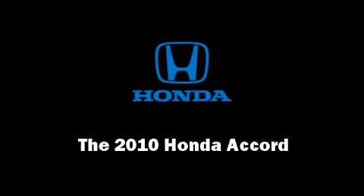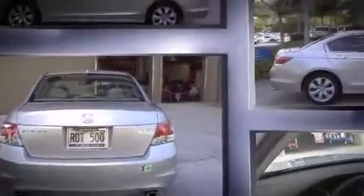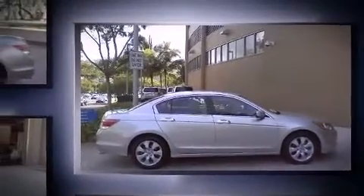Introducing the 2010 Honda Accord. This four-door, five-passenger sedan still has fewer than 30,000 miles. Under the hood, you'll find a six-cylinder engine with more than 270 horsepower, providing a smooth and predictable driving experience.